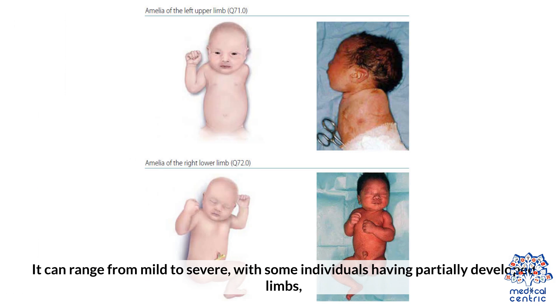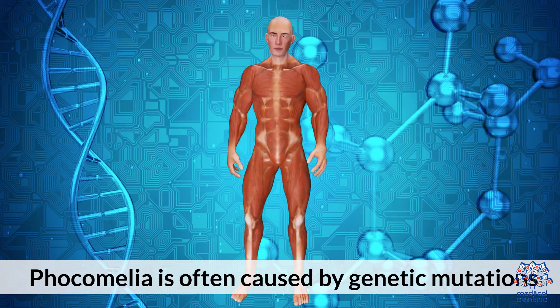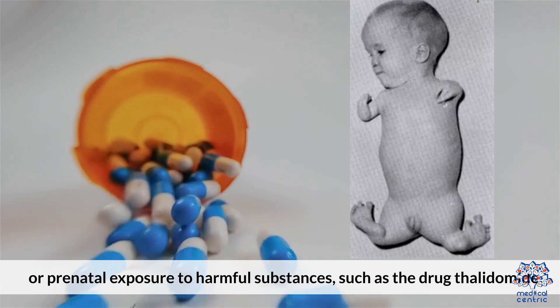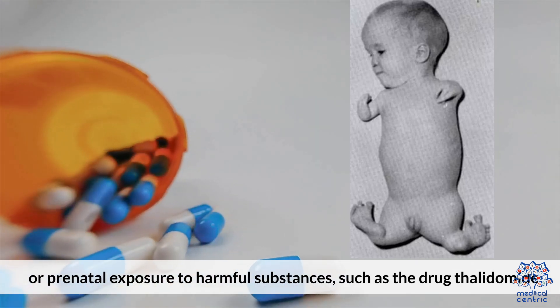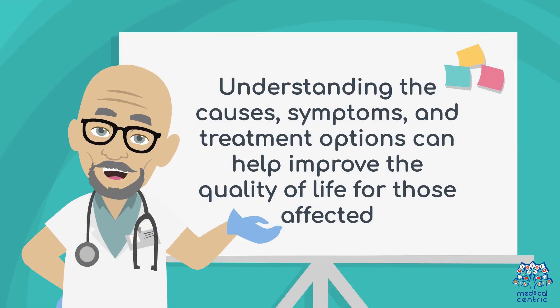It can range from mild to severe, with some individuals having partially developed limbs, while others may have hands or feet attached directly to the torso. Focomelia is often caused by genetic mutations or prenatal exposure to harmful substances, such as the drug thalidomide. Understanding the causes, symptoms, and treatment options can help improve the quality of life for those affected.